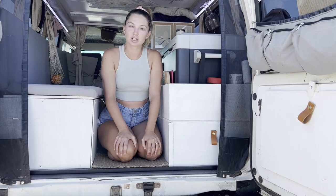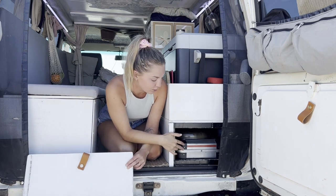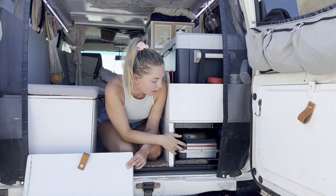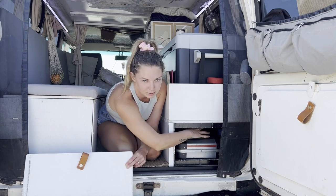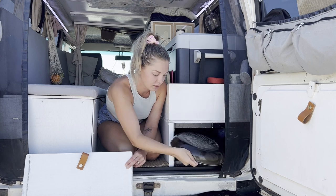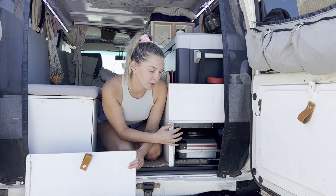The last little section of the inside is underneath here — this is where we keep our cooking stuff. We've got our main cooker, our Coleman cooker, little gas bottles, saucepans, frypans, and our shelf just under here. So that's mainly our cooking stuff — easy to get to, and then we can just cook outside.